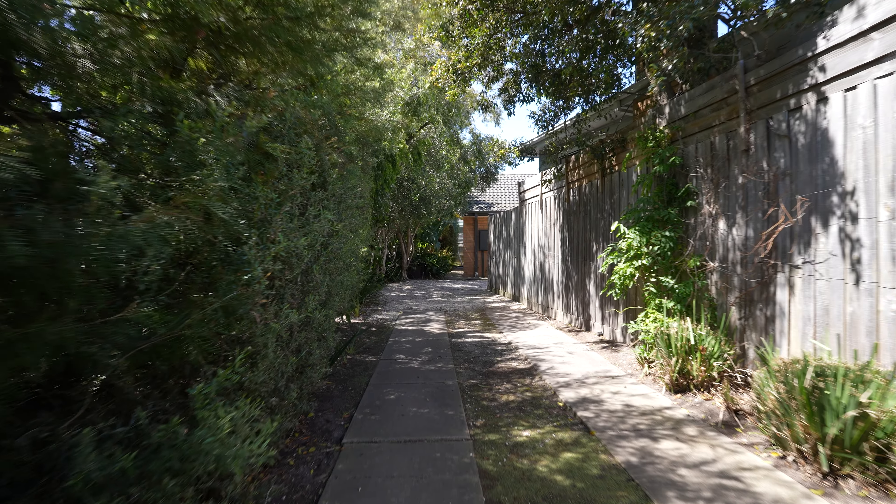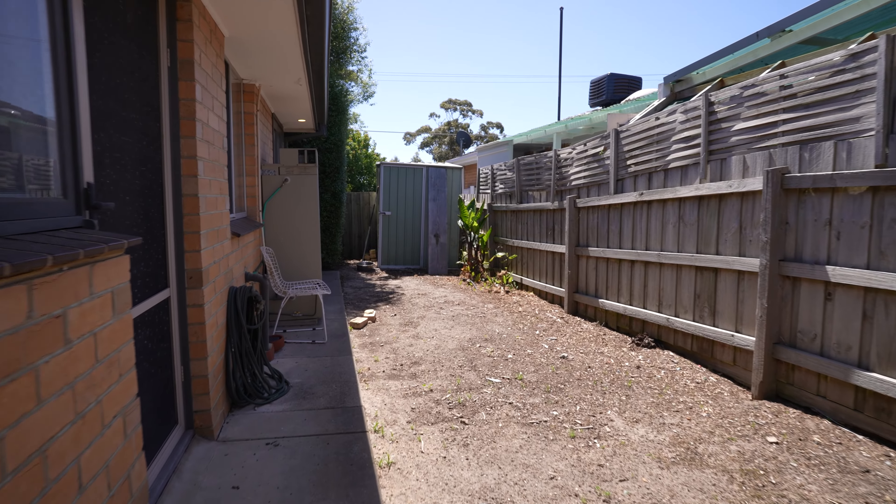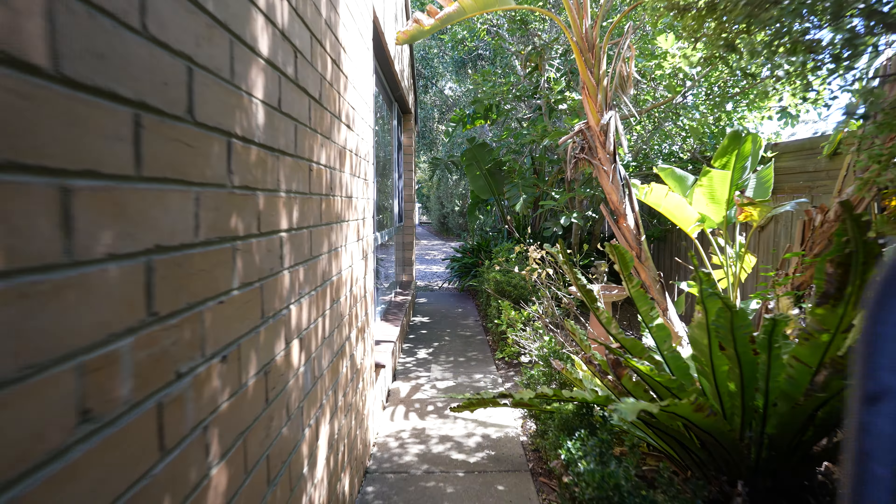One of the added benefits of this gorgeous property is you can shut the gates at the front, with ample space around the property and at the rear. It is equipped with a garden shed and beautiful garden.